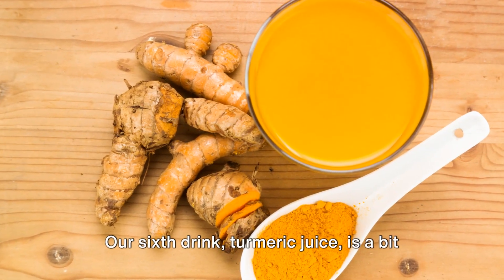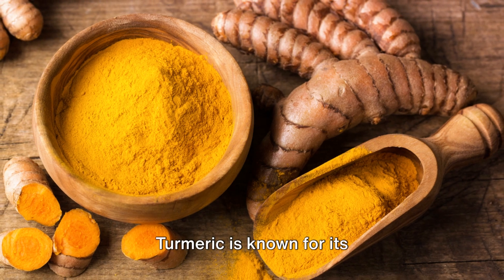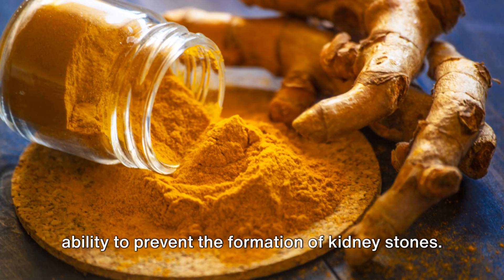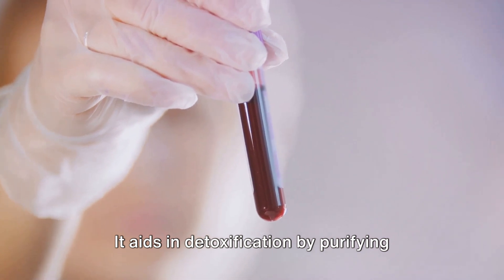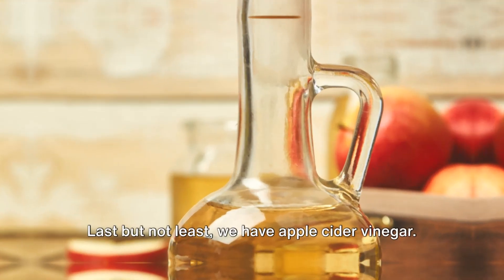Our sixth drink, turmeric juice, is a bit spicy but incredibly beneficial. Turmeric is known for its anti-inflammatory properties and its ability to prevent the formation of kidney stones. It aids in detoxification by purifying the blood and promoting the production of red blood cells.